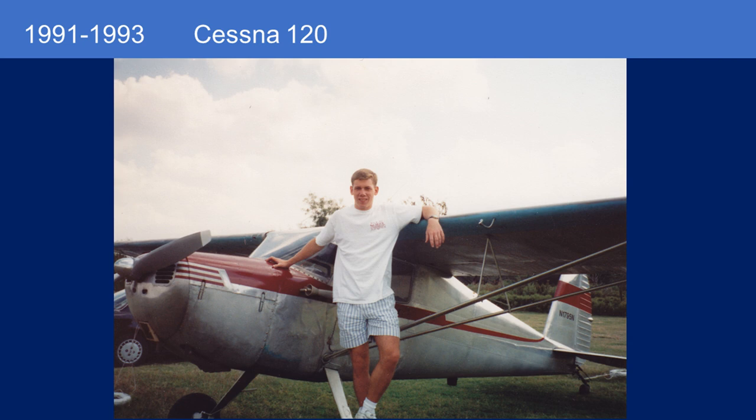I've owned eight aircraft since 1991, so in roughly the last 30 years. Starting with a Cessna 120 that I purchased in 1991, actually with the help of my father — he's also a pilot, and we bought this airplane together. I pretty much restored it under the supervision of an A&P I knew at the time.